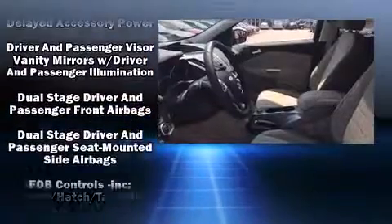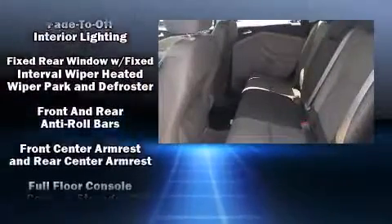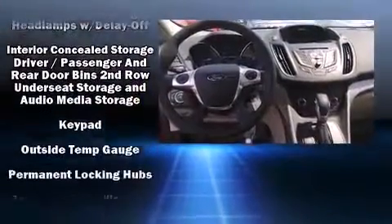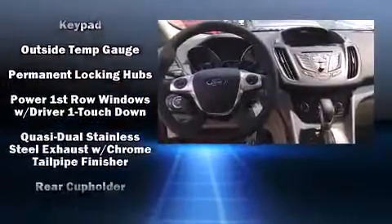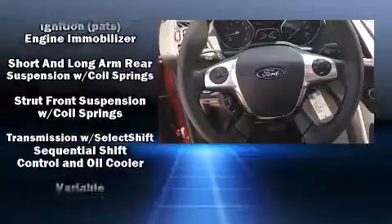Passenger security is always assured thanks to various safety features such as head curtain airbags, front and side impact airbags, traction control, brake assist, ignition disabling, an emergency communication system, and four-wheel disc brakes with ABS. Electronic stability control stands out as a technologically savvy innovation, keeping you better connected to the road.